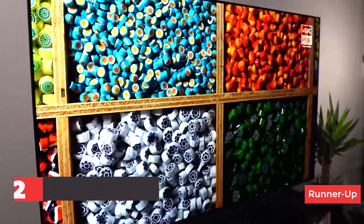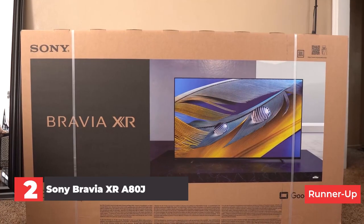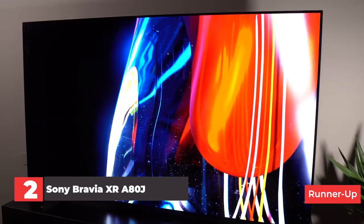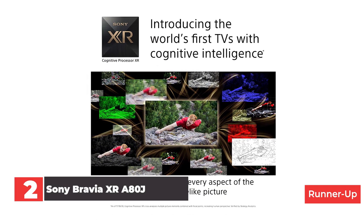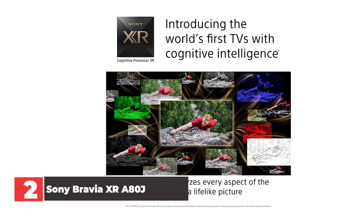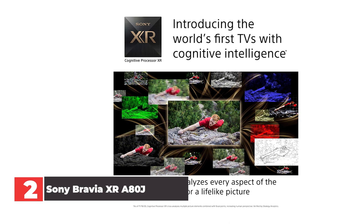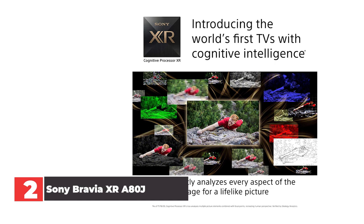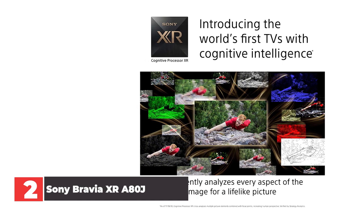Number 2: Sony Bravia XR-A80J. The Sony Bravia XR-A80J is absolutely packed with futuristic technologies. This 4K OLED TV has HDR, a 120Hz refresh rate, ATSC 3.0 tuner, Google TV streaming and Sony's own Bravia Core service, and Acoustic Surface Audio Plus technology. The list goes on.